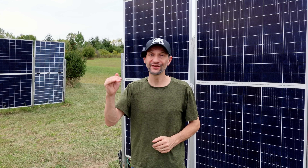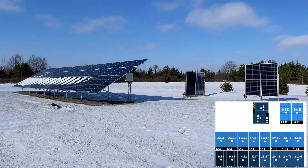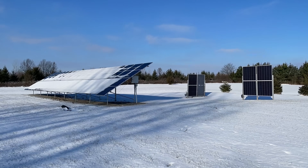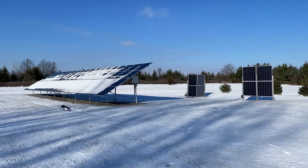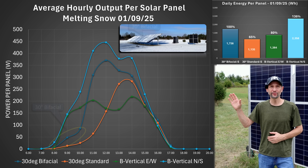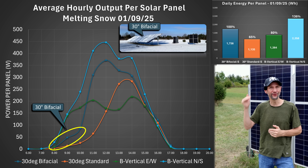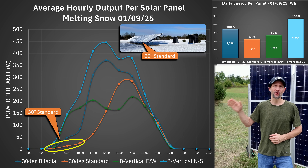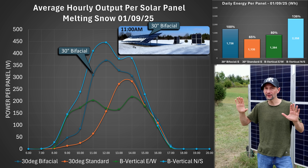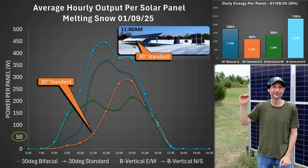Moving to January, I have some melting snow results. Look at this lovely time lapse Dave made for us — it shows the snow melting off the panels throughout the morning. Notice the vertical panels start with no snow. The bifacial panels melt first, followed by the standard panels. The south-facing panels still produce power when covered with snow because they pick up some reflection from the back side, and that also helps them melt the snow faster. The standard panels produce almost nothing until the snow is completely melted off. By 11 a.m., the bifacial panels are almost clear and hitting 300 watts, but the standard panels are producing a fraction of that at just over 50 watts.